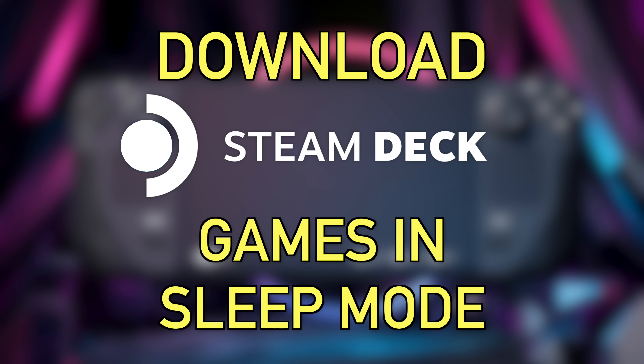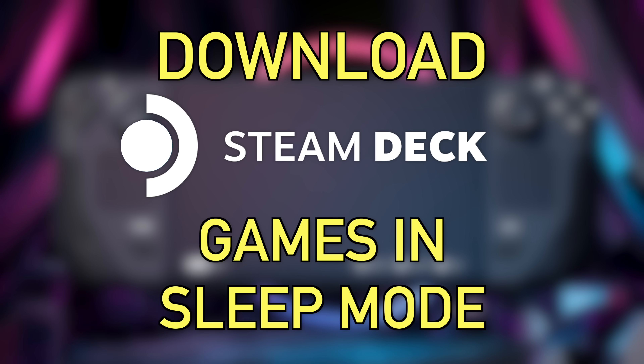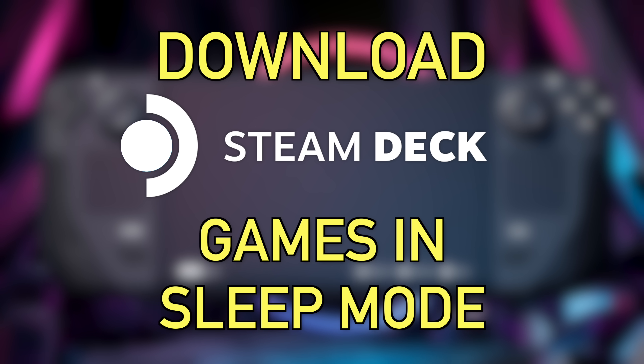Speaking of leaving your screen on to download games overnight — one of the weirder things about the Steam Deck is that in game mode you can't turn off the screen and allow it to download games with the screen off. The fix is to download games in desktop mode. This tip is really for if you want to load up a few games before you go to bed — especially on the Steam Deck OLED, you don't want any burn-in.